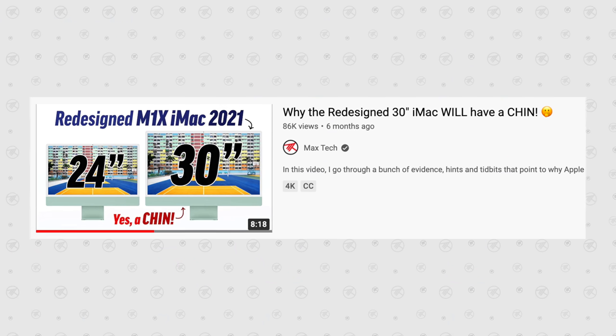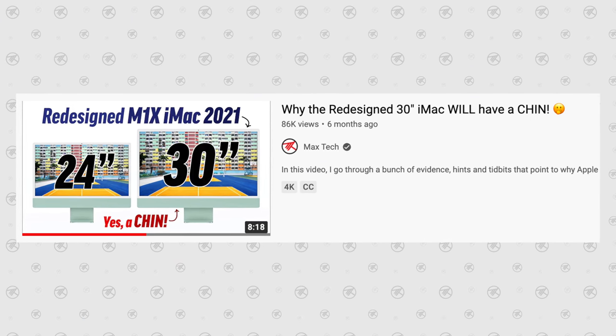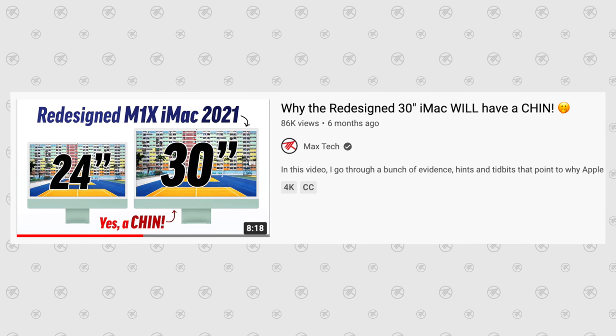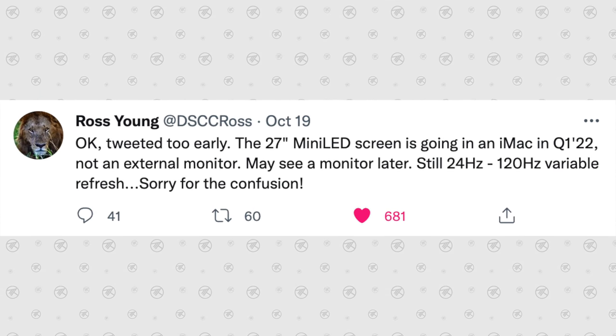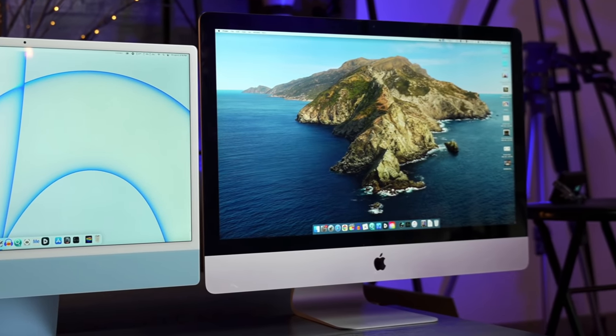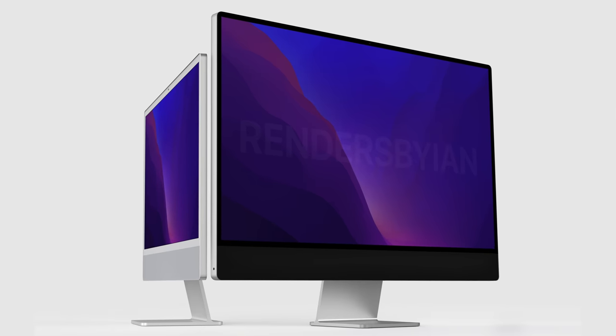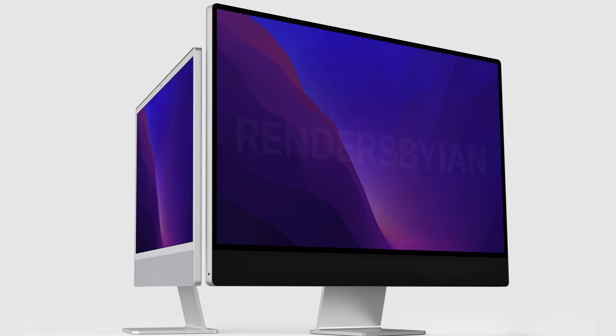A lot of people were hoping for a 32-inch display, and I was personally hoping for a 30-inch, so 27 inches sounds a bit disappointing. But having mini-LED technology and 120Hz ProMotion is huge, and a 27-inch display will also be cheaper to manufacture. I completely trust Ross on this leak. The chin is staying 100% guaranteed, but the entire chassis will be smaller with slim bezels around the 27-inch display, similar to the bezels of the 24-inch iMac.